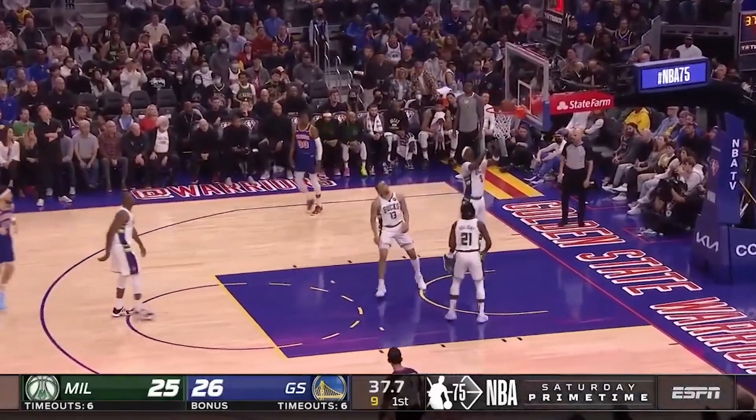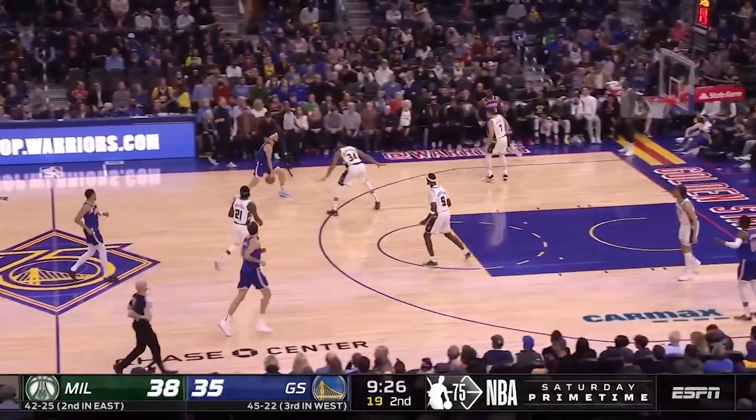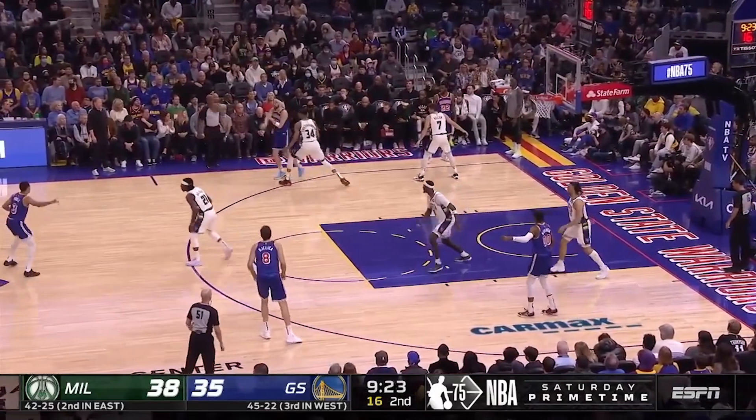Thompson with a soft touch there for Klay Thompson. He contributed 15 of those.